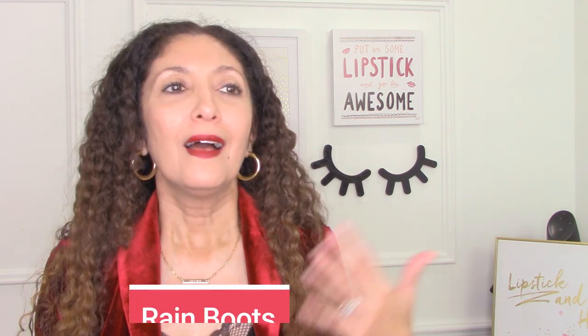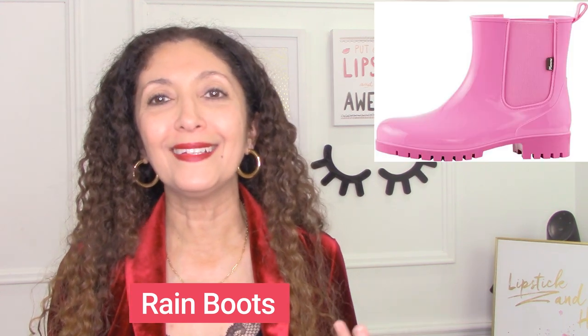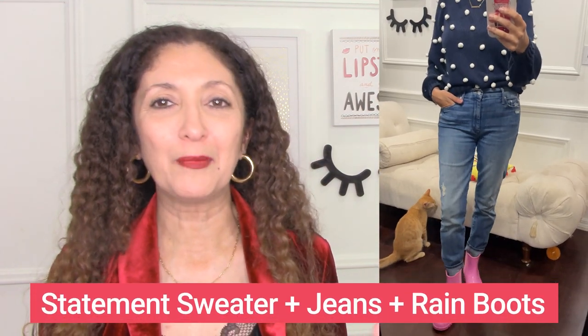The next style I want to talk about is rain boots. I've been loving the shorter rain boots these days — they're a little easier to wear. I'll pull out my red knee-high Hunter rain boots from time to time, but I've really been having fun with these ankle-length hot pink rain boots I got from Amazon. They're ridiculously comfortable and very inexpensive — I think they were about $40 and I've worn them to death. I'm wearing them with a pom-pom sweater from H&M — navy with white pom-poms — and my mom jeans. I love that combination; it's so much fun.